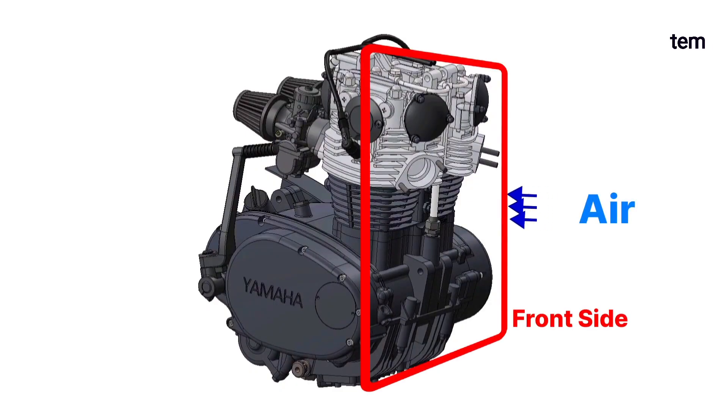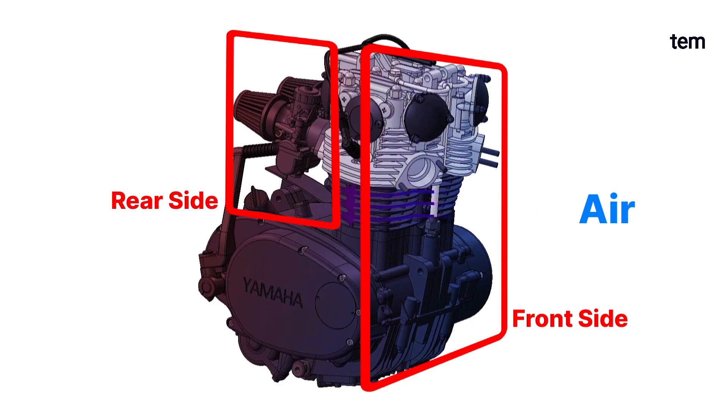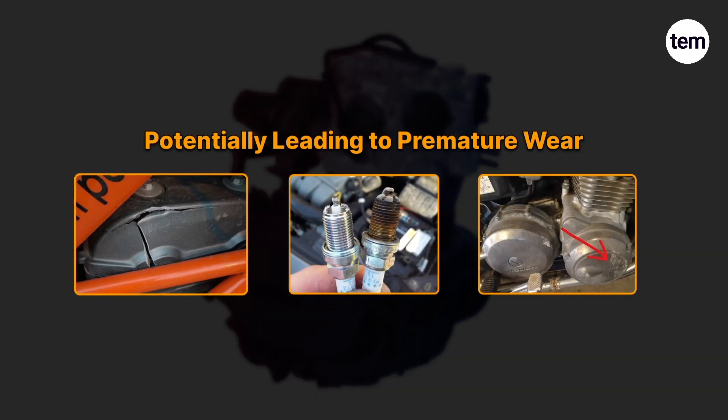Uneven cooling occurs when the front side of the engine is exposed to airflow and cools effectively, while the rear side is not in contact with the airstream and won't get cooled as well. Due to this uneven cooling, some parts run hotter than others, potentially leading to premature wear.